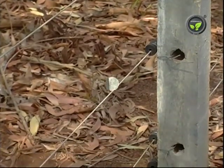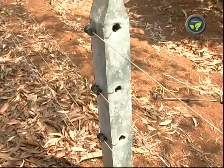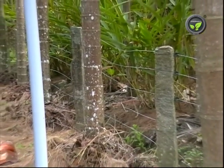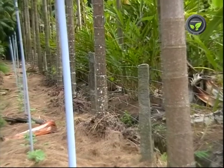Metal wires are passed through these insulators and tied tightly at the ends. Decide the height of the fence and the number of wires depending on the animal entering the farm. Three to four wires are sufficient for pig, cattle, man, etc. Fencing for bison, deer, elephant, etc. needs six to nine lines.